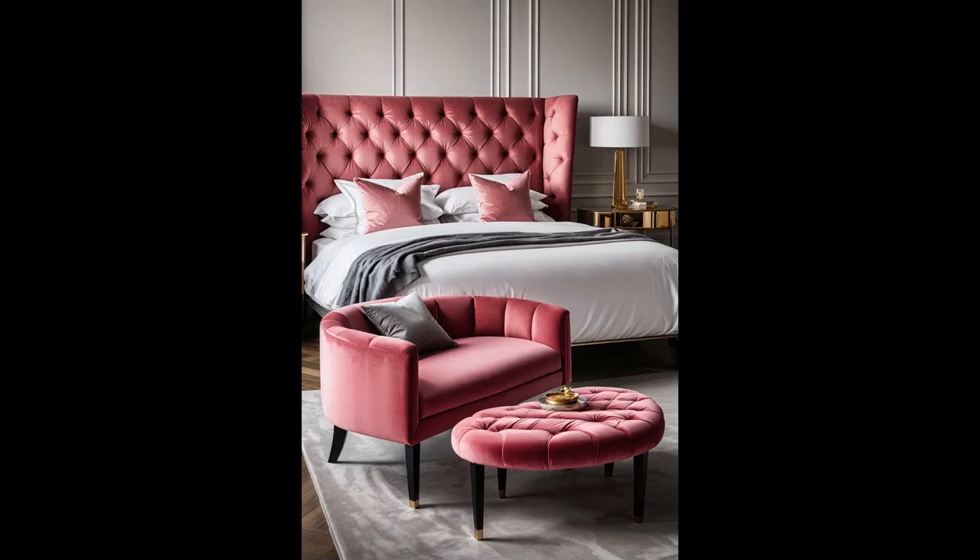Introducing a vintage pink tufted bench at your bed's foot is like adding a cherry on top of a sundae — it instantly brings a touch of magic. This piece isn't just a treat for the eyes; it whispers tales of old Hollywood glamour, making getting ready in the morning or winding down at night a little more luxurious. Picture wrapping up a long day and sinking into its plush comfort — it's the kind of everyday luxury everyone deserves.